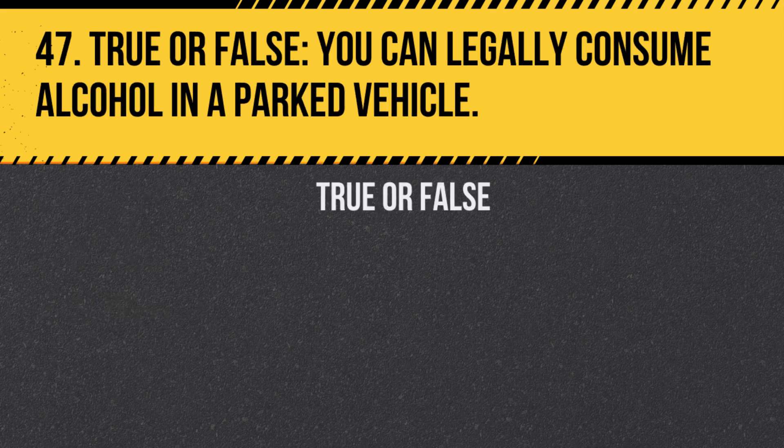Question 47. True or false: You can legally consume alcohol in a parked vehicle. Answer: False. It is illegal to consume alcohol in a vehicle, even if it is parked.